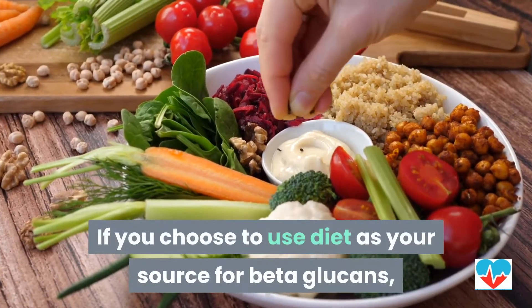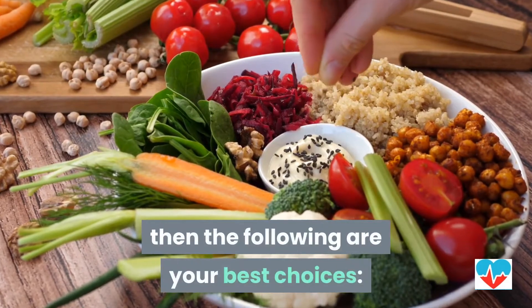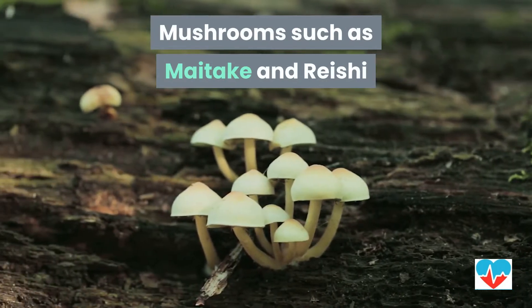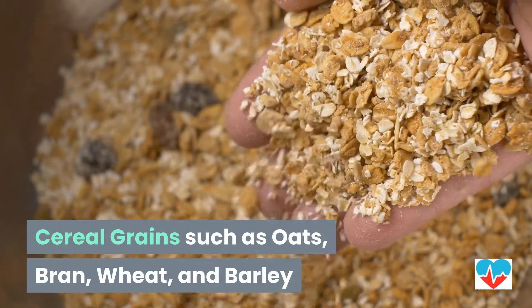If you choose to use diet as your source for beta-glucans, then the following are your best choices: baker's yeast, mushrooms such as maitake and reishi, and cereal grains such as oats, bran, wheat, and barley.